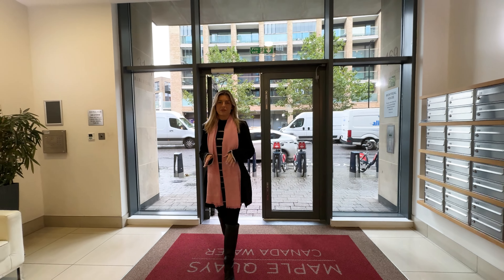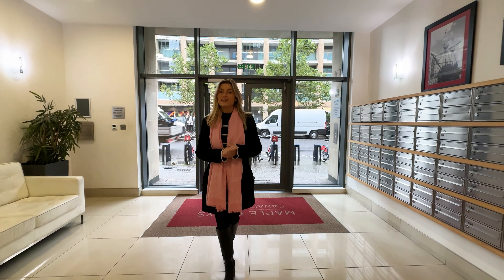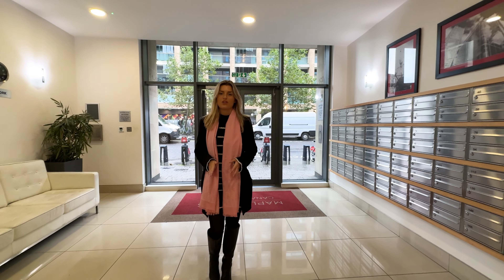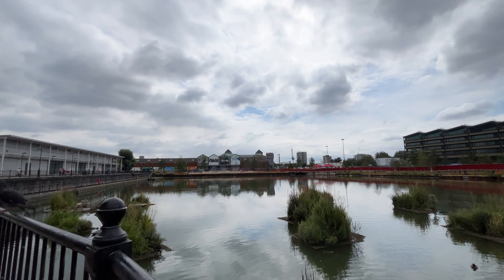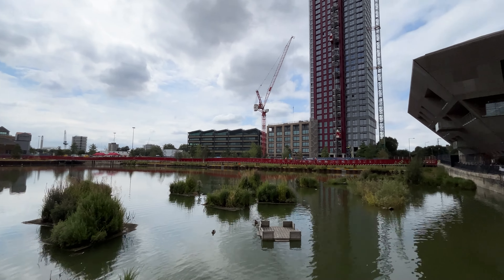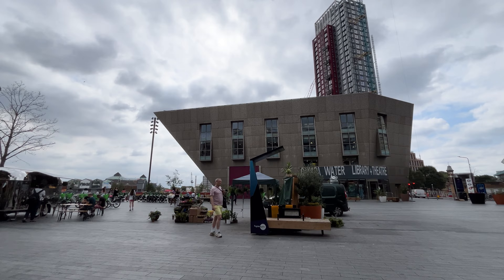We've just walked two minutes from Canada Water Station, a hidden gem on the Jubilee line. Canada Water is undergoing works to create an environmentally friendly, sustainable space full of life for its residents. With new restaurants, bars, shops, a theatre, it really does have everything that you need.